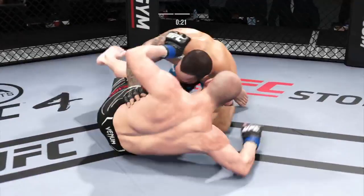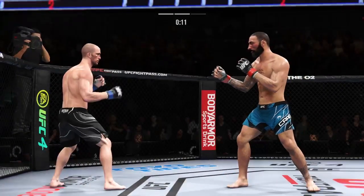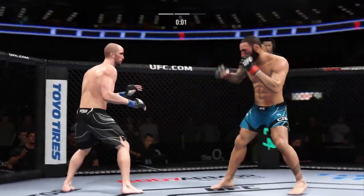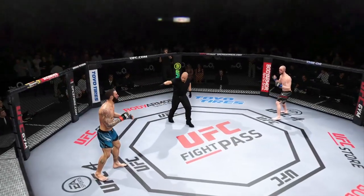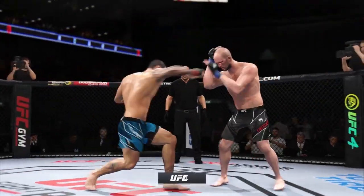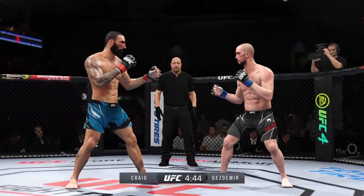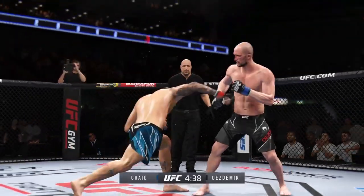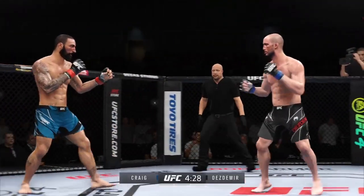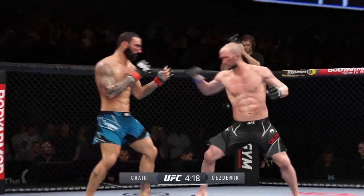As our next round gets underway, his striking was money in that previous round — got to think he'll pick up where he left off. All about the money. Every single strike he landed was on point — accurate, and every time he let loose he was able to land to great effect. What a punch. He's looking for that left hand just out of range though.